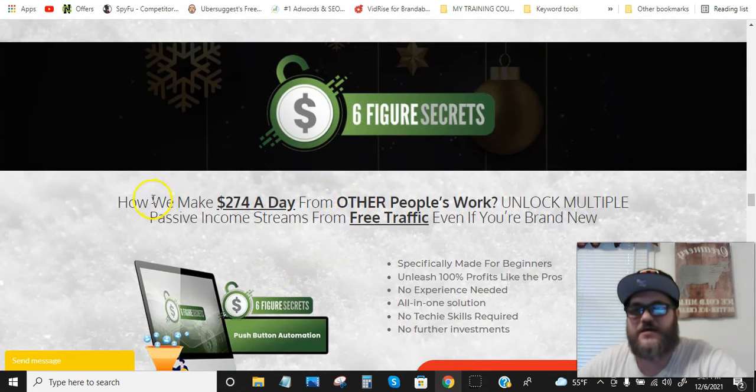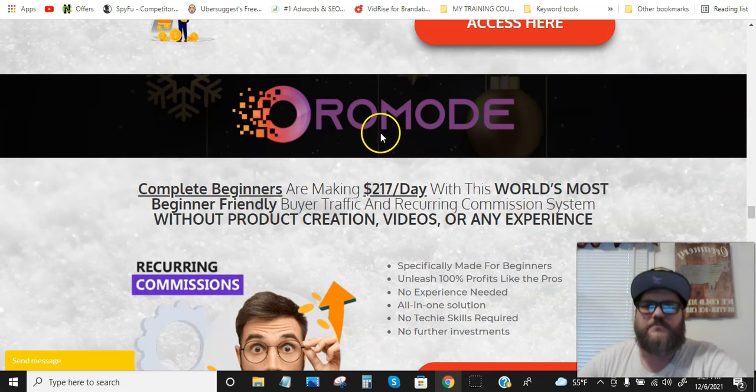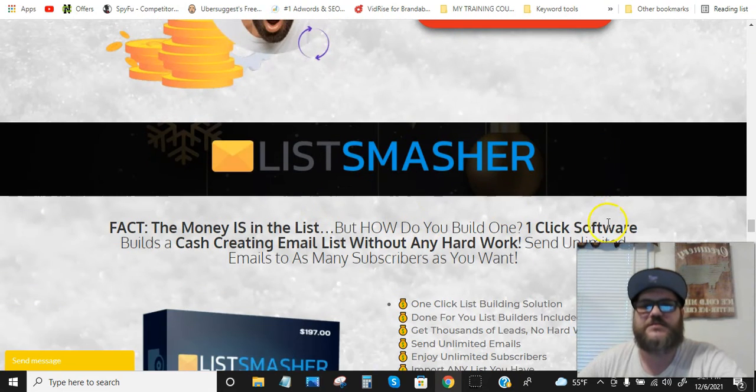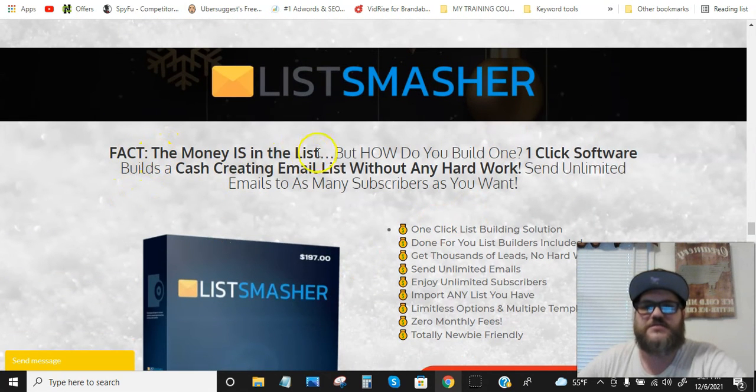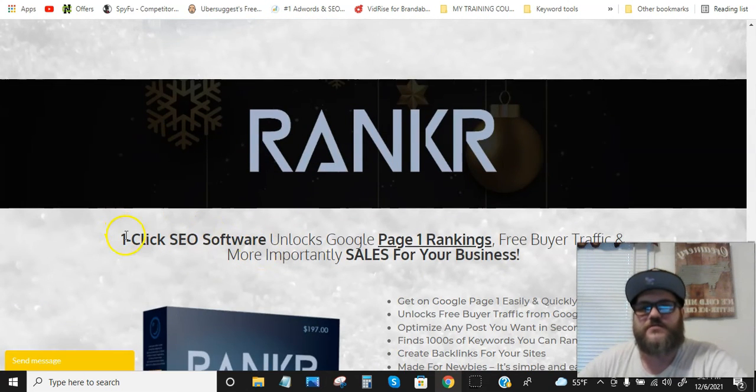Six Figure Secrets covers how to make $274 a day from other people's work — unlocking multiple passive income streams from free traffic even if you're brand new. Oral Mode has complete beginners making $217 a day with the world's most beginner-friendly buyer traffic and recurring commission system, without product creation, videos, or any experience. List Smasher is a one-click software that builds a cash-creating email list without hard work, sending unlimited emails to as many subscribers as you want. Rank Her is a one-click SEO software that unlocks Google page one rankings, free buyer traffic, and sales for your business.